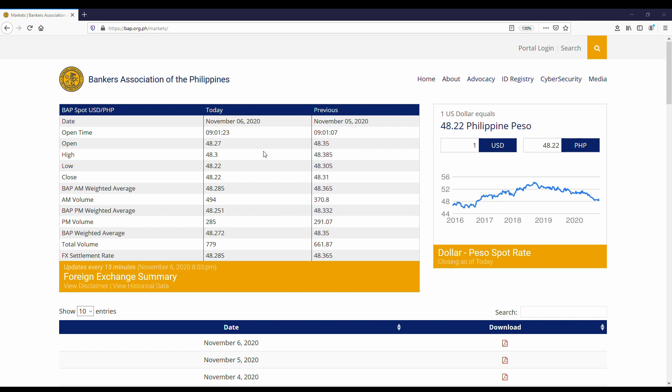As of today, November 6, 2020, we see that the Philippine Peso closed at 48.22 against the US dollar. This means that every one dollar is equivalent in value to 48 pesos and 22 centavos. We can also compare this to the Peso's performance from the day prior, November 5, 2020, where the Peso closed at 48.31. Please note that the higher the number is, the weaker the currency.